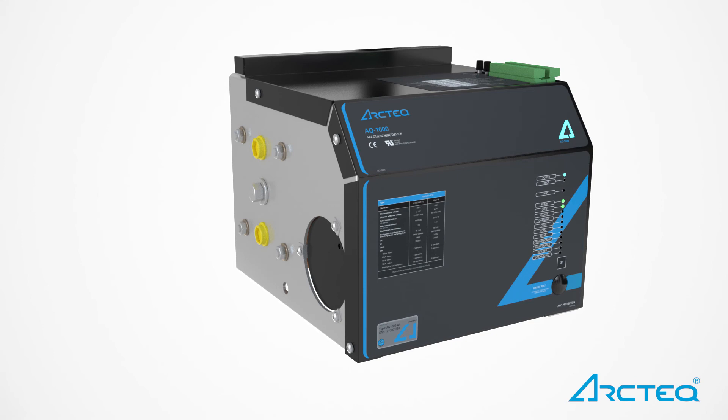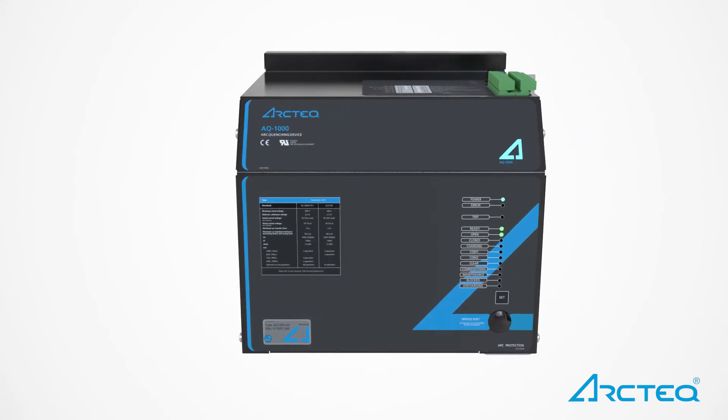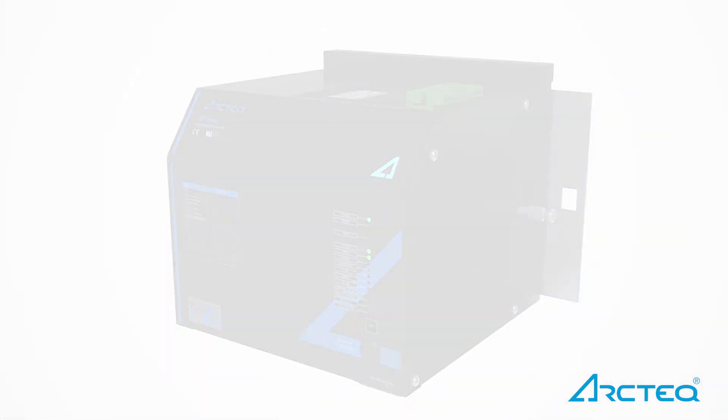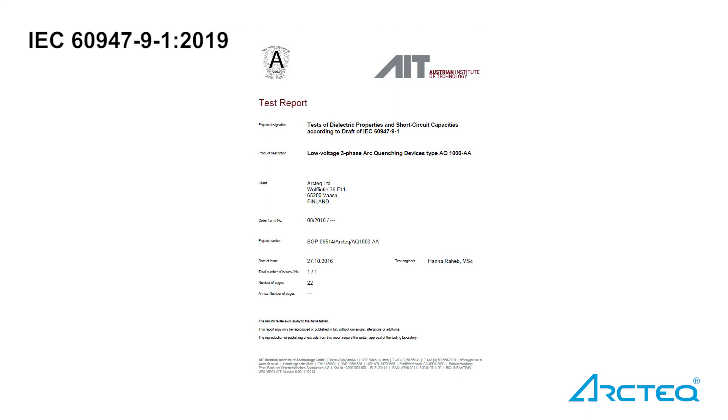Less than 4 ms arcing time keeps incident energy levels below 1.2 calories per centimeter squared, according to IEEE 1584. The AQ1000 arc quenching device is tested and approved according to the latest UL and IEC standards.